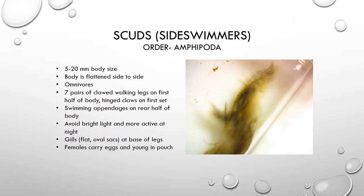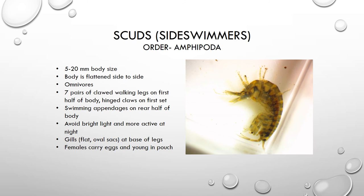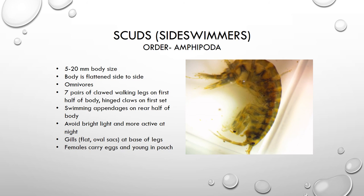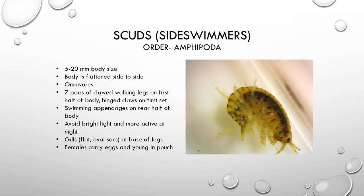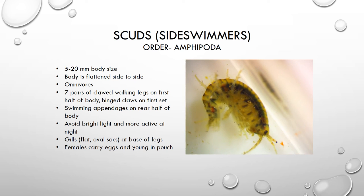The last group 2 organism we're going to look at is called a scud, or a side swimmer — it gets that name because of the way that it swims around on its side. Like the sow bug, this guy is also an omnivore, so it will eat plant and animal material. It also has seven pairs of clawed walking legs and a hinged claw on the first set of legs, just like the isopod. This organism also has swimming appendages on the rear half of its body and can swim very quickly. They tend to avoid bright light, so they are more active at nighttime, and they have flat oval sac gills at the base of each of their legs. Just like the sow bugs, the females have a pouch and carry their eggs and young in the pouch.